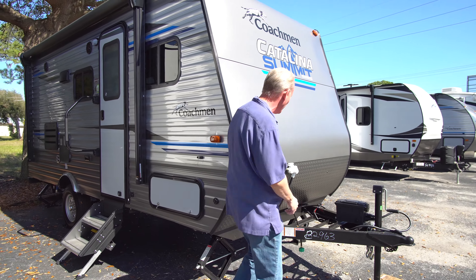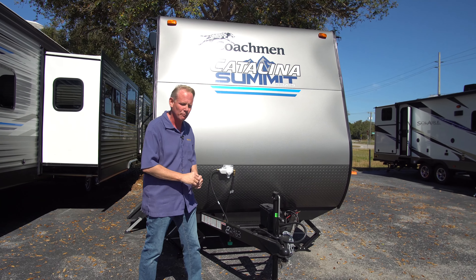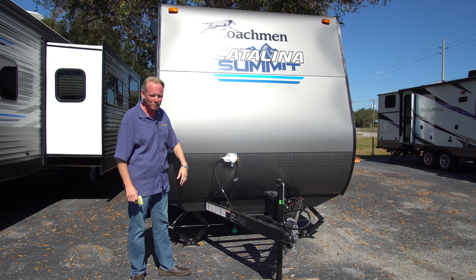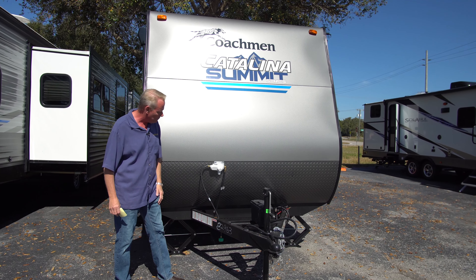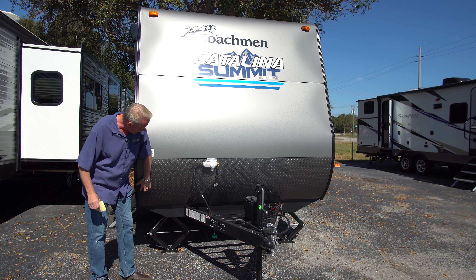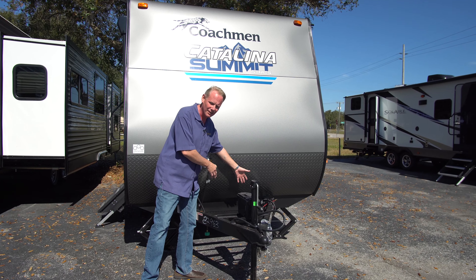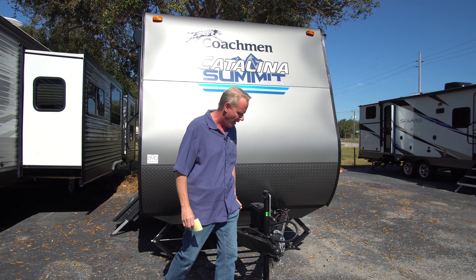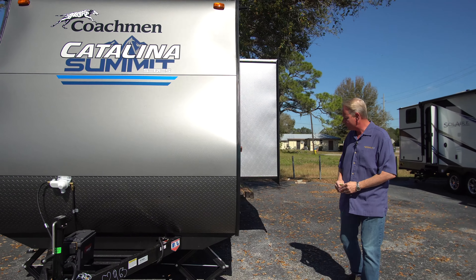Coming around to the front, we have our solid aluminum front as opposed to the corrugated aluminum you're going to find on so many other trailers in this price category. It's much more durable and easy to keep clean — way thicker than corrugated aluminum, just a much better choice. We've got our diamond plate down below. This will of course come with a propane cylinder and a battery in a box — we just don't have that mounted on right now. We have our tongue jack right here and four stabilizer jacks around the trailer.